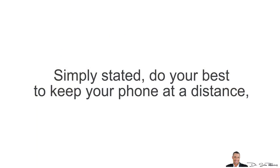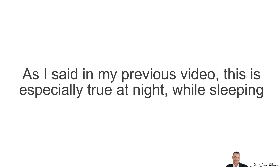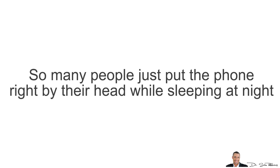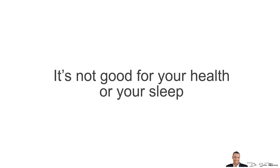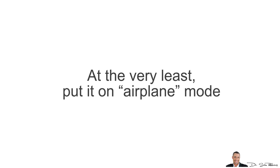Simply stated, do your best to keep your phone at a distance, especially when you're not using it. This is especially true at night while sleeping. So many people put the phone right by their head while sleeping. It's not good for your health and especially not good for your sleep. At the very least, put it on airplane mode.